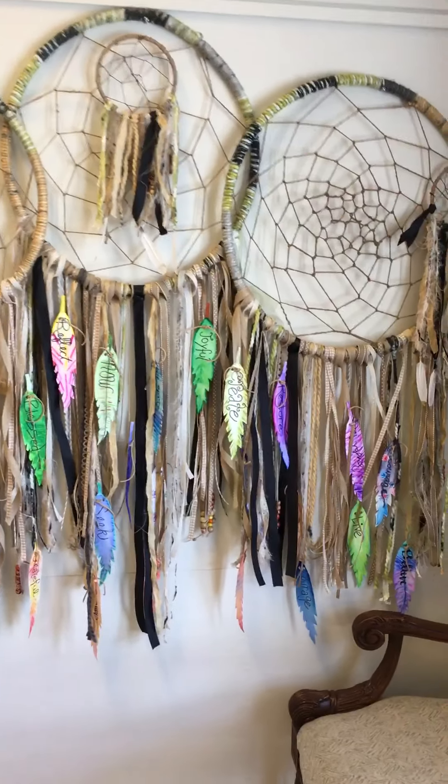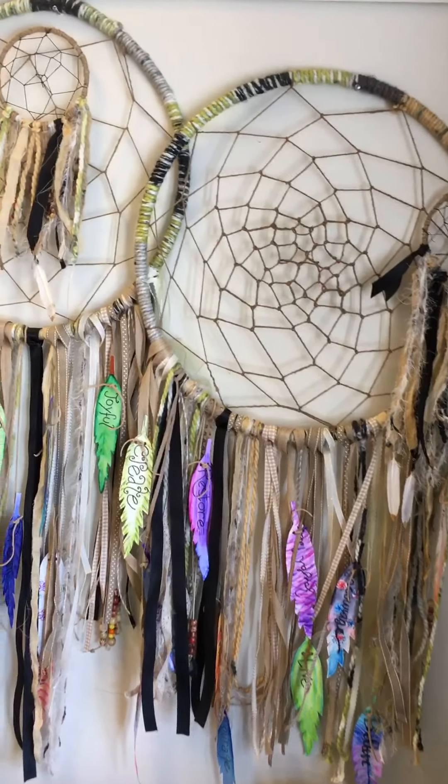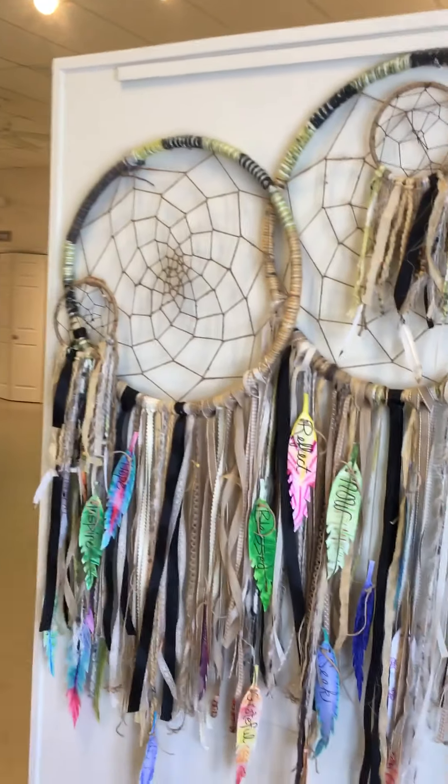Isn't this beautiful? This is a community project or group project that was done by Beacon Cove Elementary. These are kids who are in the fifth grade art club.